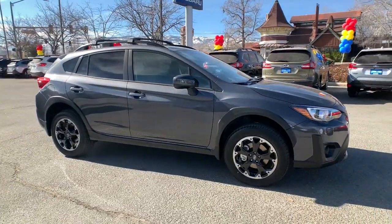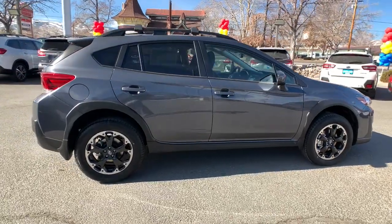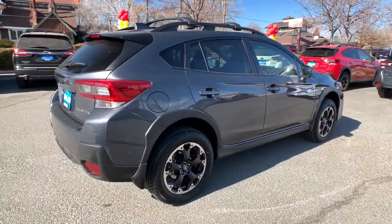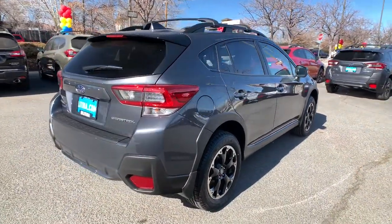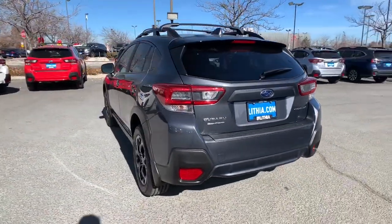Get acquainted with the 2022 Subaru Crosstrek. This ruggedly styled Crosstrek delivers peace of mind wherever the road may lead. From its all-weather capability to its high marks for safety, this compact crossover inspires confidence.